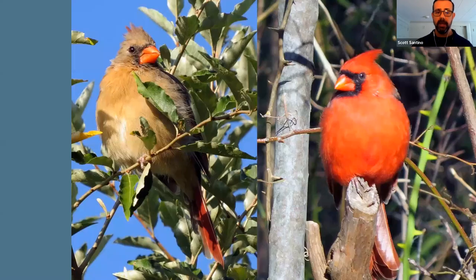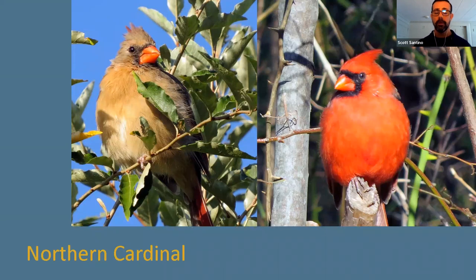Another bird that visits my yard demonstrates what we call dimorphism between the sexes — the males and females don't look the same, but if I took the color out of these pictures, you'd see two birds of the same size and shape with big cone-shaped bills. This bird loves sunflower, safflower, and other types of seed. However, they're not comfortable clinging to the sides of feeders, so you'd need a tray on your tube feeder or a platform feeder to accommodate them. This beautiful red bird is, of course, our northern cardinal.